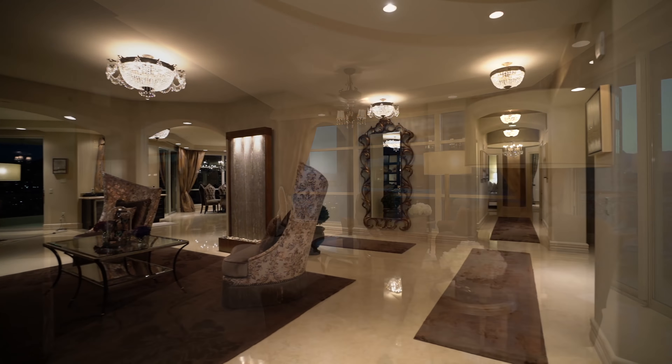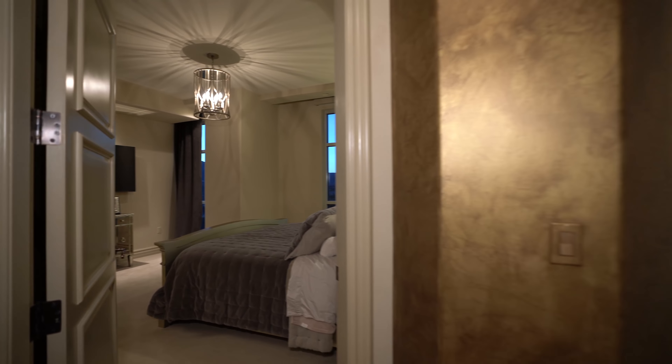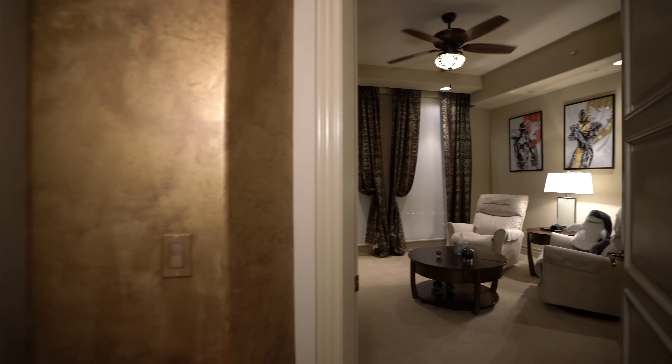Centerpiece to the formal dining room is the wine cellar. Along the junior wing is the oversized laundry room and two substantial bedrooms. In addition to marvelous views, each of these two rooms enjoys its own bathroom and custom closet.